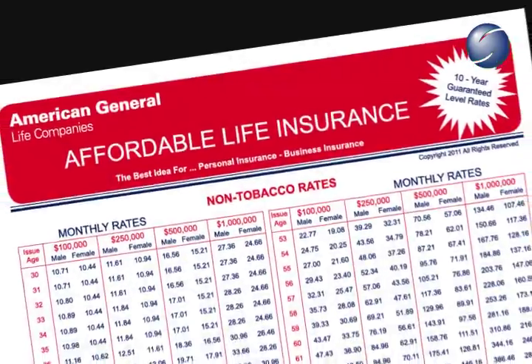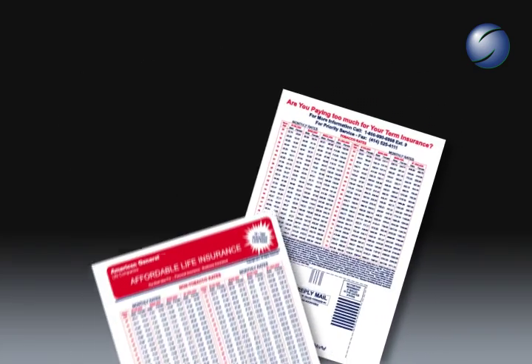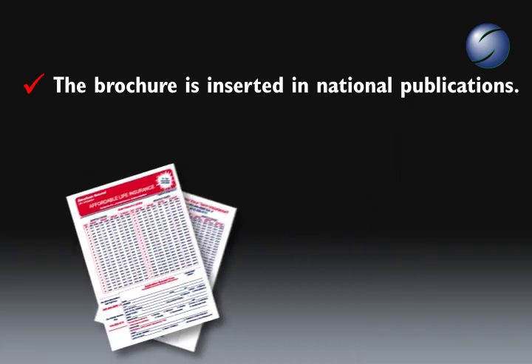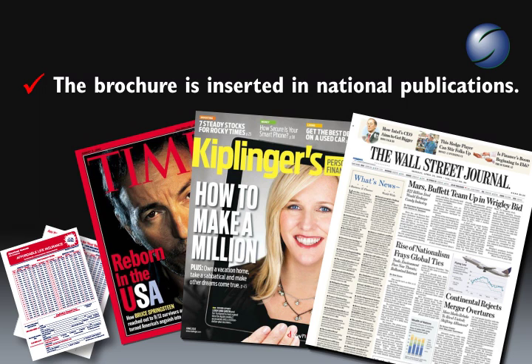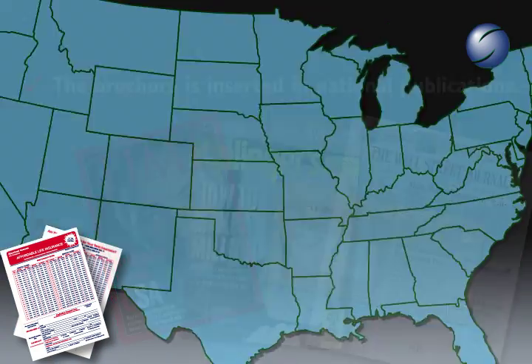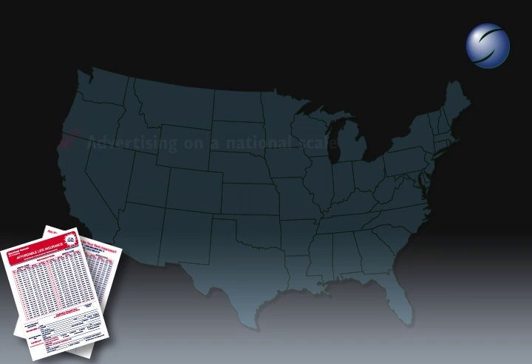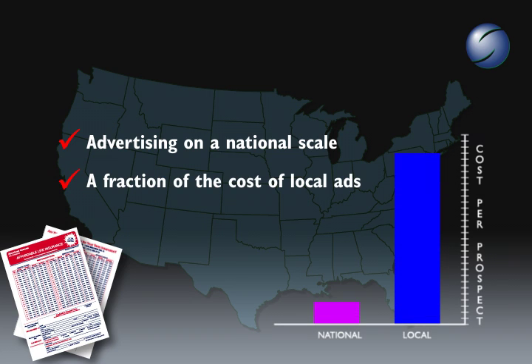The Affordable Life Brochure is a full-size, double-sided display of rates printed on cardstock. Each month, the brochure is inserted in national publications such as Time, Kiplinger's, and the Wall Street Journal. It may also be inserted as a ride-along stuffer in various invoices. The target market is Middle America. Buying advertising in large quantities on a national scale allows select agents to participate in high-profile national advertising at a fraction of the cost of local advertising.